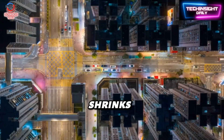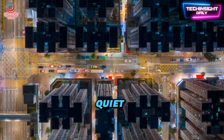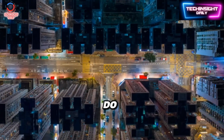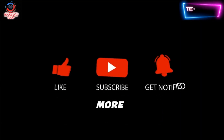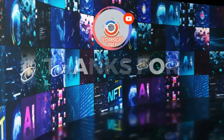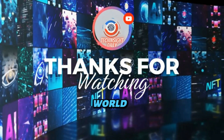As technology shrinks, power grows. This mosquito drone is a perfect symbol of the future: quiet, invisible, and unstoppable. If you found this fascinating, drop a comment below — what would you do if you knew you were being watched by a mosquito? Don't forget to like, subscribe, and hit the bell for more deep dives into emerging tech, only on Tech Insight Daily. Stay connected, tech enthusiasts, in this ever-evolving world of technology.